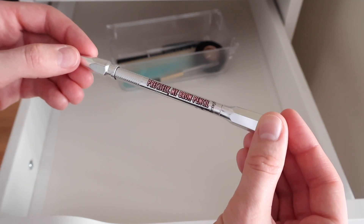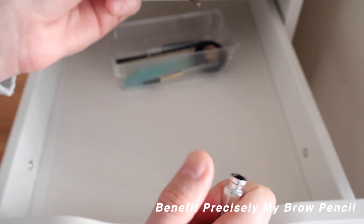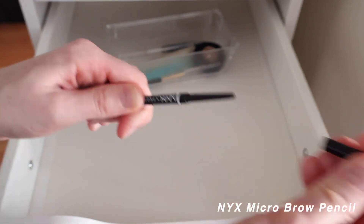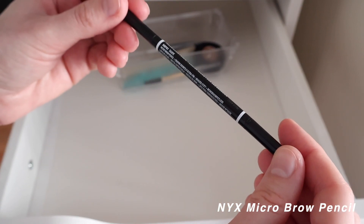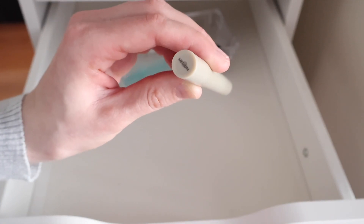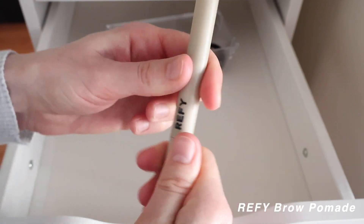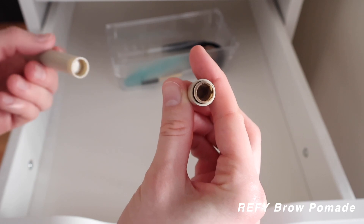The Benefit Precisely My Brow Pencil in shade 2.5 — a dual-sided pencil with pencil on one side and spoolie on the other. Similarly, the NYX Micro Brow Pencil in Taupe with a spoolie on the other end. I also have a Refi product — they don't put names on their packaging — in shade Medium; it's a dip brow gel-like texture with a brush and a pot of product.